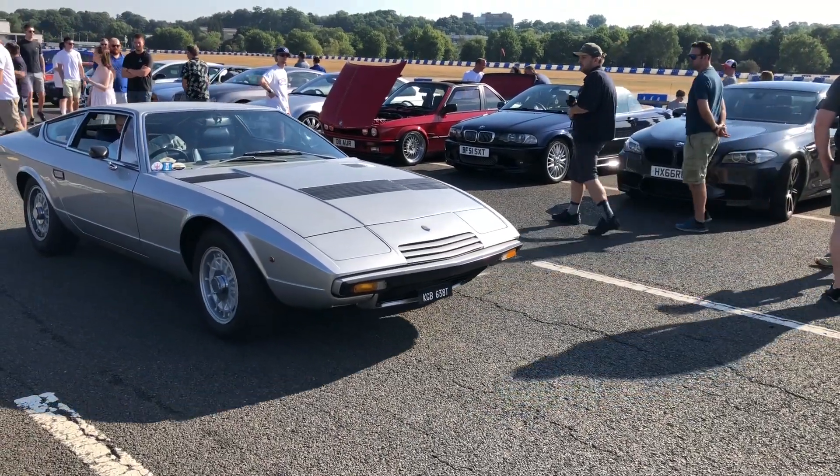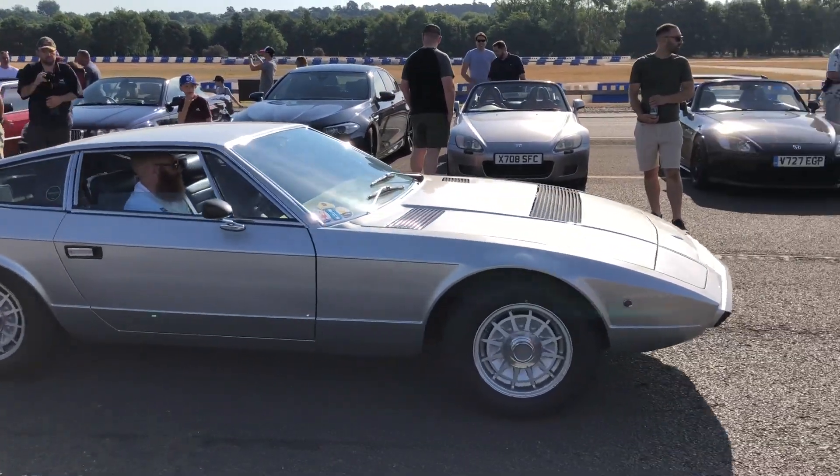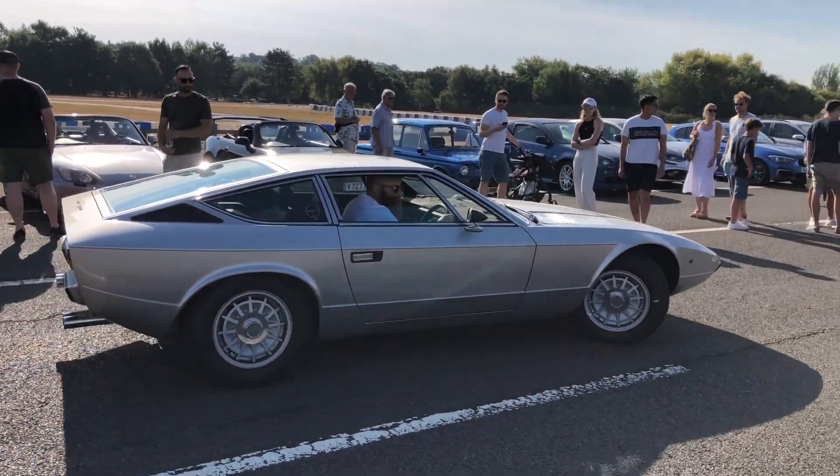Gorgeous Maserati Khamsin squeezing in there — I think it's a Khamsin. What a beautiful, beautiful car. What a shape that is. That's glorious, isn't it? It sounds pretty good as well.